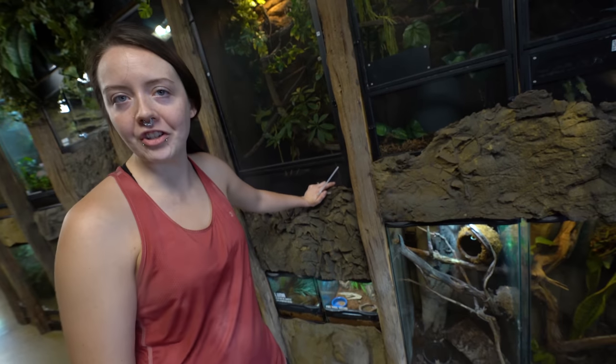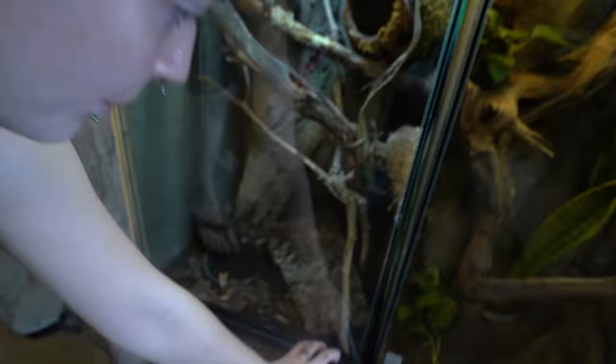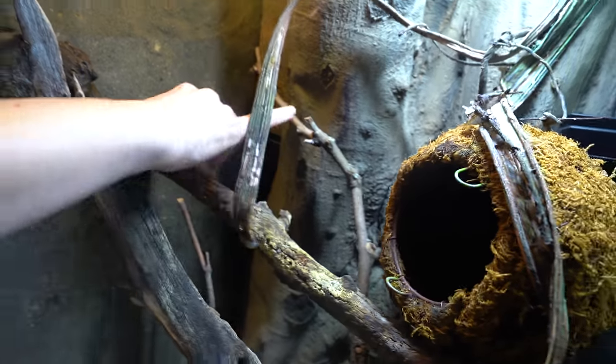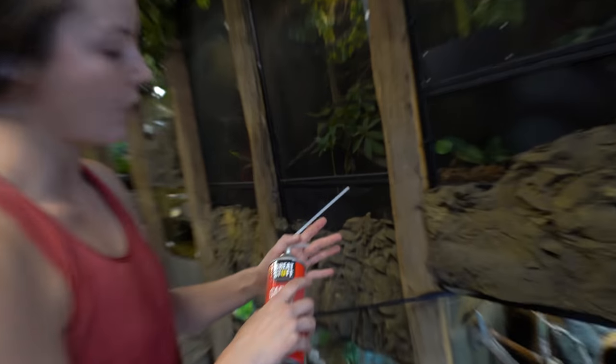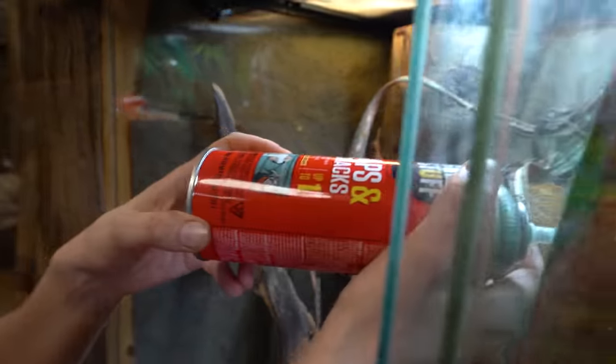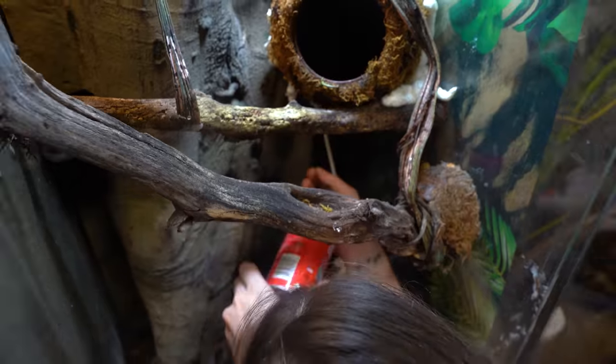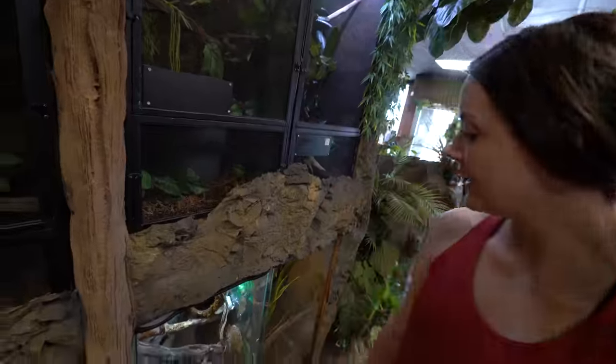Things are always moving and changing around here. This cage opened up, so we're going to move our female sanzinia boa into it, but I've got to do a couple things first. I put a couple more sticks in here because they're pretty arboreal, and then I'm going to put a couple more plants in the corners to make it look a little nicer. We've got to let the great stuff set, put some moss over it to make it look good.